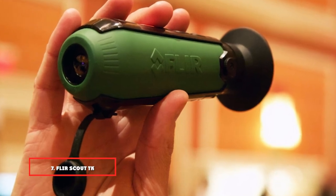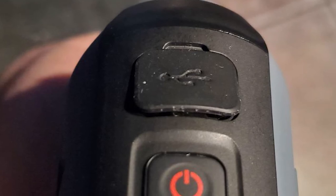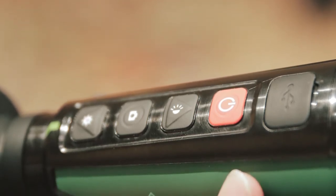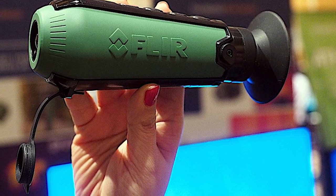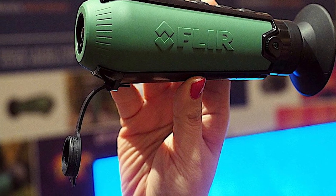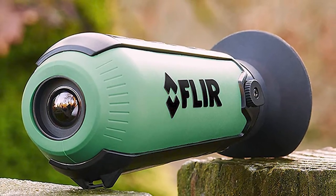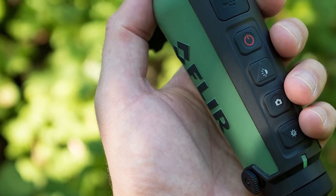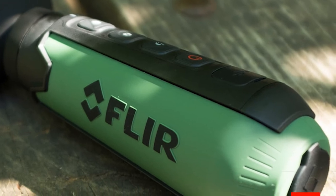Moving on to number seven, we have the FLIR Scout TK. Combining a 160x120 pixel sensor with a 640x480 pixel LCD display, the Scout TK has the resolution to identify a mammal, a person, or perhaps a deer hiding at around 100 yards away, while being no harder to use than a traditional scope. The compact size and rechargeable battery boost practicality — there will be no trouble fitting this into a coat pocket. Controls are not challenging: just brightness and the option to switch the color palette — white hot, black hot, Insta-Alert, graded fire, and others. A single button handles recording, with a short press for a still and long press for video. The 9Hz refresh rate is fast enough to make handheld use practical.